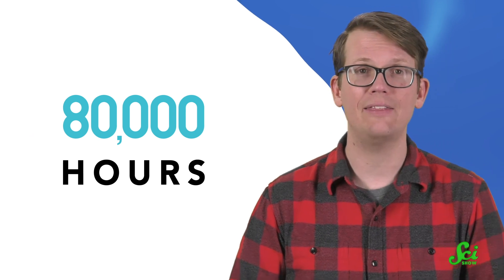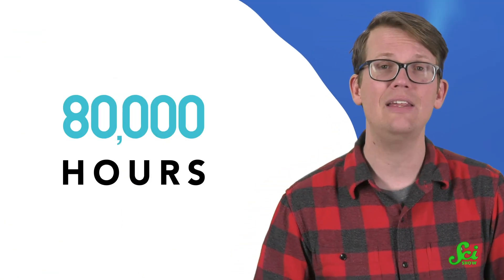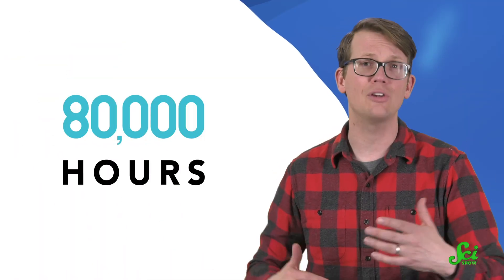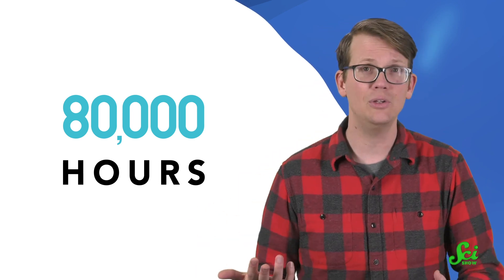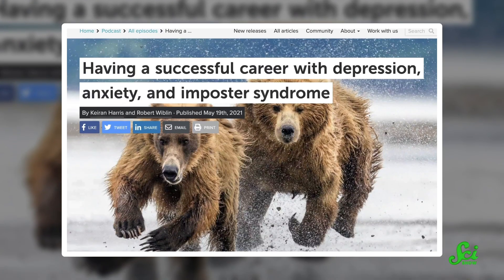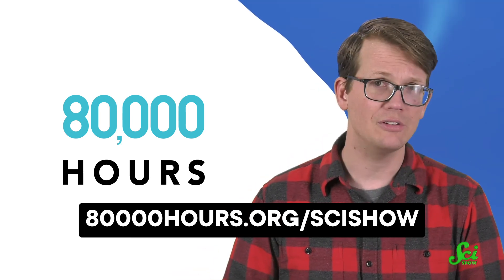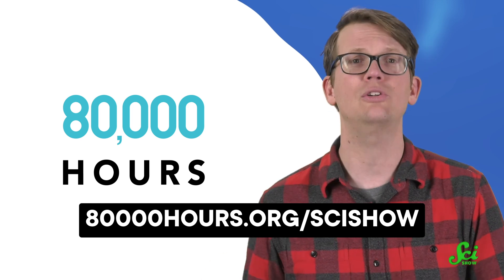Thanks for watching today's episode of SciShow, which was brought to you by 80,000 Hours. 80,000 Hours is a nonprofit that aims to help people have a positive impact with their career. Your career is on average 80,000 hours long, so it's a pretty big opportunity to make a difference. If you're in a position to use your job to make a positive mark on the world but you're not sure how, they want to help. They provide resources, including guides on how to have a high-impact career, a curated job board with career opportunities they think are especially high-impact, and even a podcast with interviews from experts who already have careers in these areas. I especially like the podcast episode where they talk honestly about navigating a career with depression, anxiety, and ADHD, and how to make an impact when you have a mental illness. And all of their resources are free — all they want is to help you make a difference. Click our link in the description or go to 80,000hours.org/SciShow to be sent a free copy of their in-depth career guide, as well as to sign up for their newsletter to get updates on their research and new job opportunities.